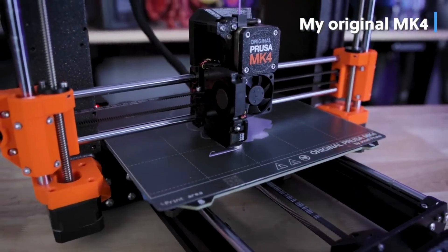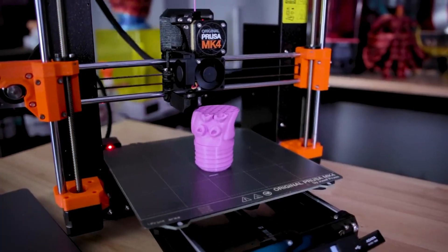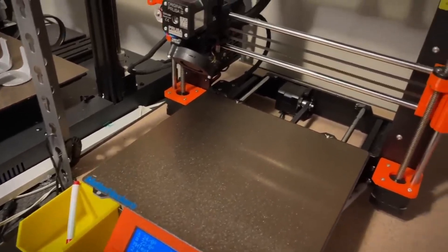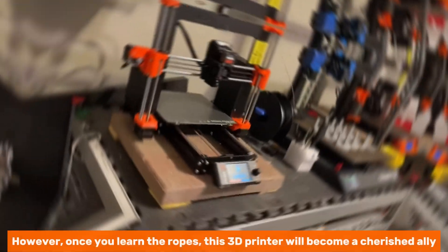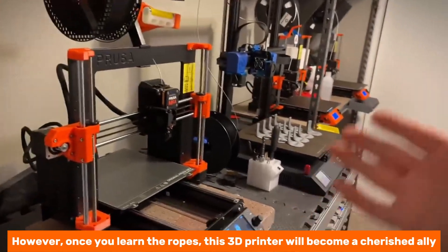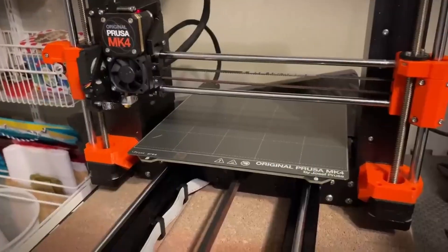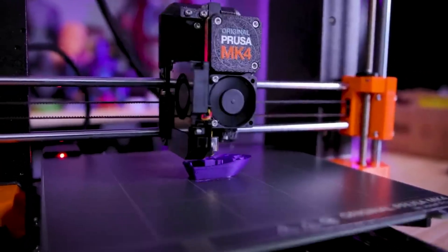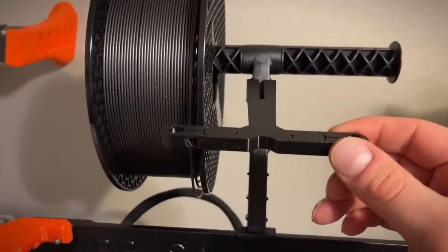Whether printing standard PLA or venturing into complex materials like flex and nylon, the Prusa MK4 handles it all with ease, giving you the freedom to experiment without limitations. One aspect to note is that while it caters wonderfully to seasoned users, beginners might find it a bit overwhelming initially. However, once you learn the ropes, this 3D printer will become a cherished ally. What excels most is its user-centric design — by combining speed, ease of use, and material flexibility, the Original Prusa MK4 embraces everything you need for impressive results.